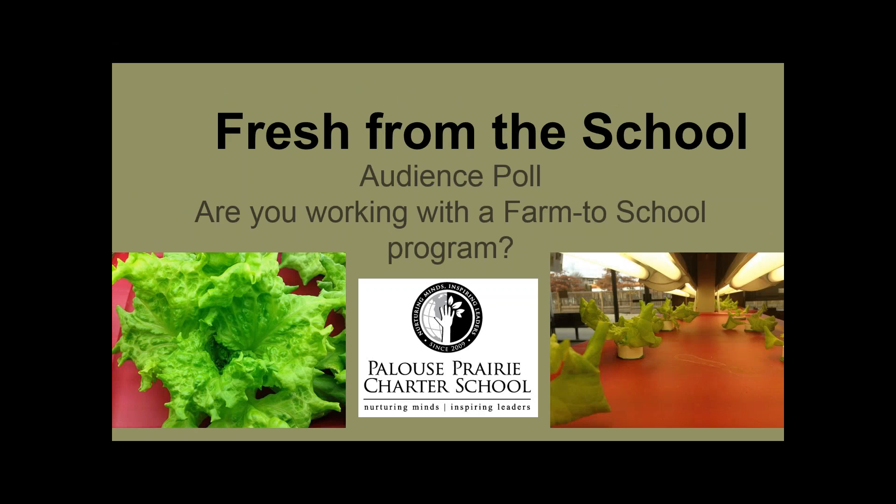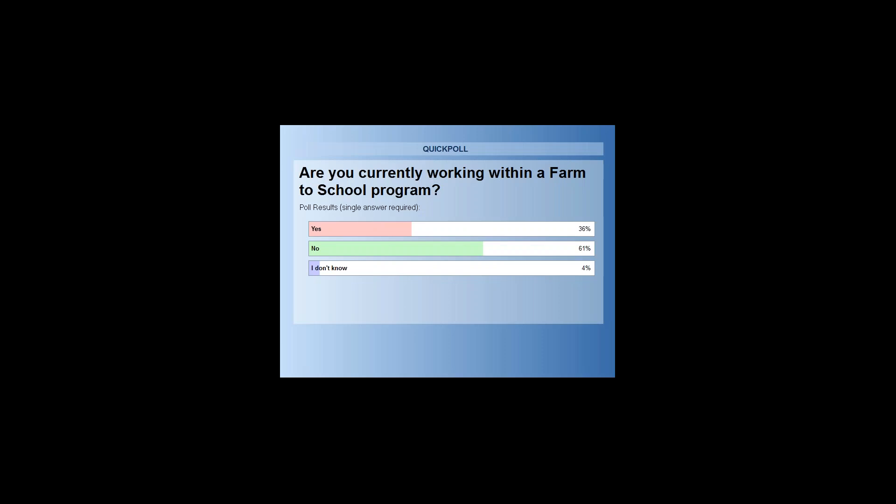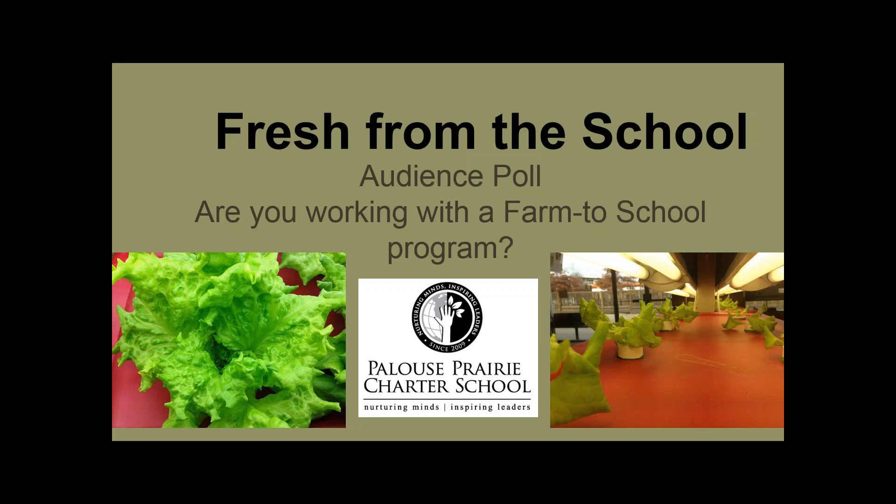We have another poll: are you currently working with a farm-to-school program? Results: 36% of our audience are currently working with a farm-to-school program, 61% are not, and 4% are not sure. Thank you. Handing it back to Ms. Cooley.